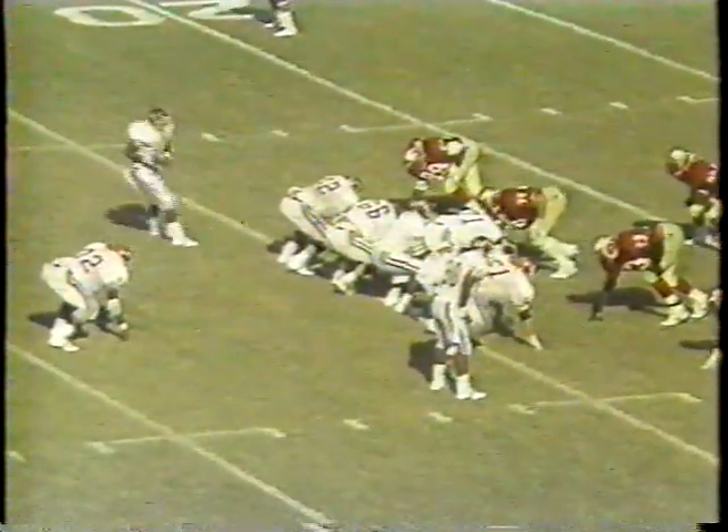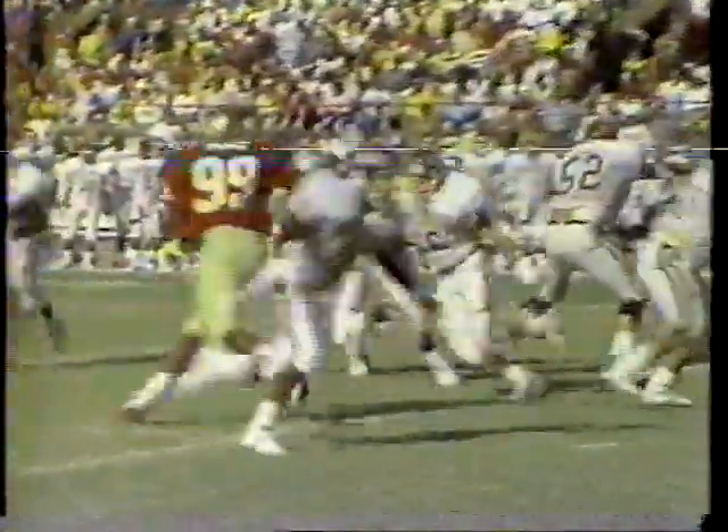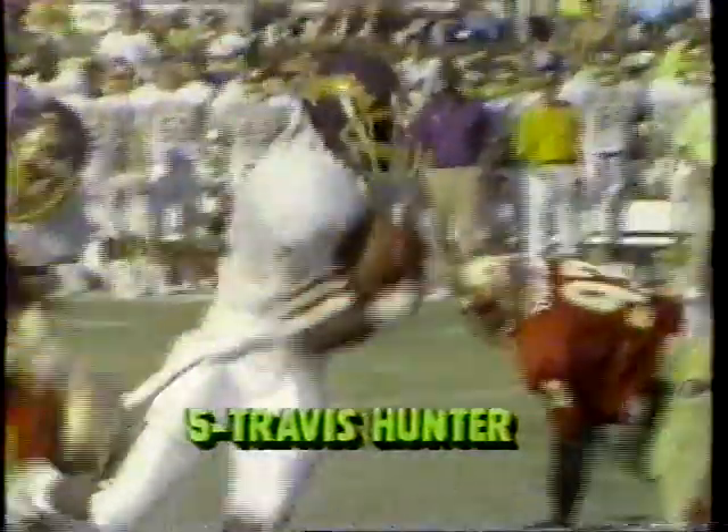The Pirates go for it on fourth and 10 at the 23. Hunter on the option — Hunter with the first down. Hunter inside the 10. Kind of an unusual call — fourth and 10, you keep it on the ground, but Hunter does a great job of converting. Pretty good to keep an option.